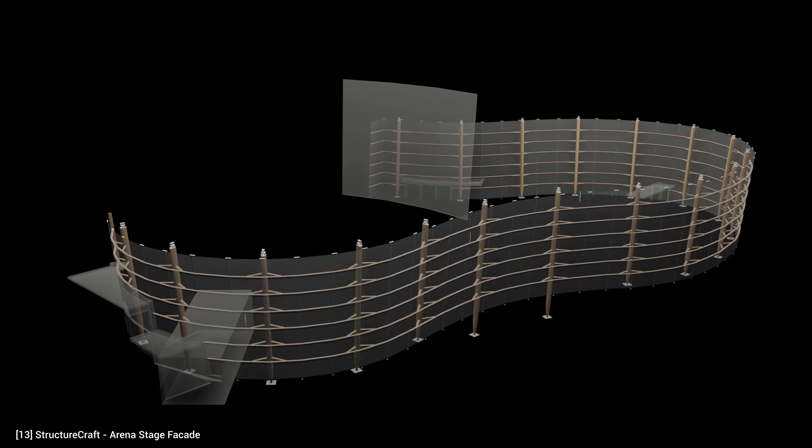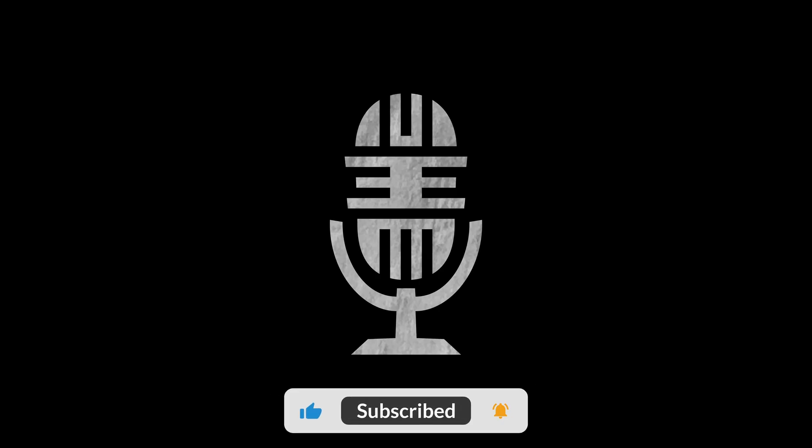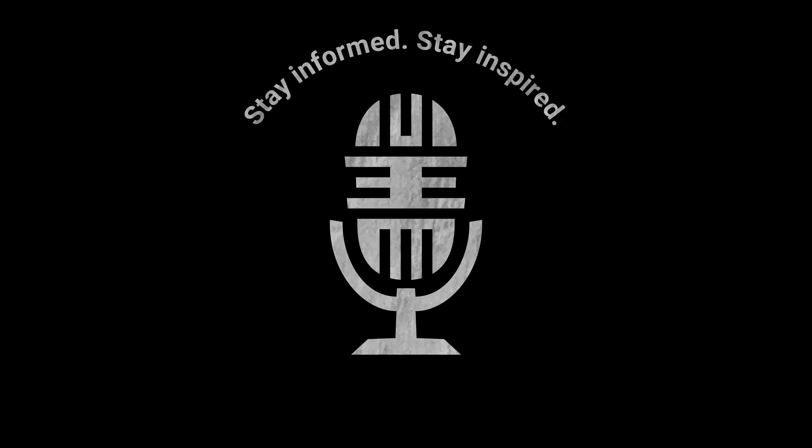If you want to learn more about the different types of mass timber, follow the links in the description. And if you want to learn more about the role of mass timber as a whole, subscribe to this channel. Stay informed, stay inspired — Timber Talk.